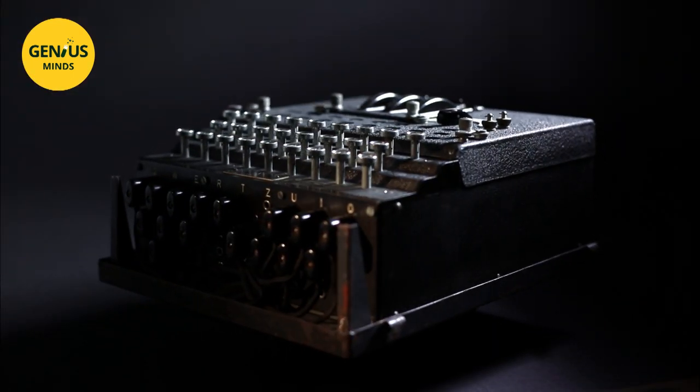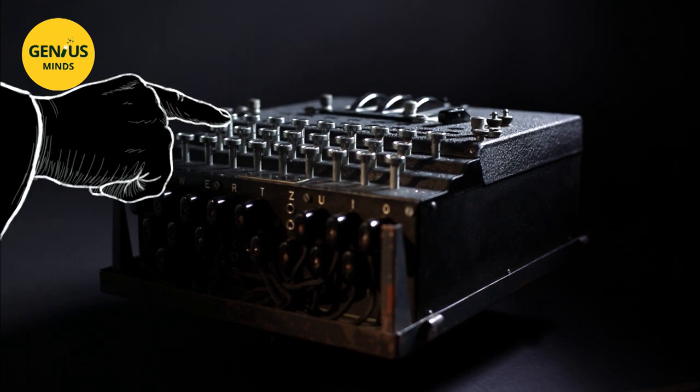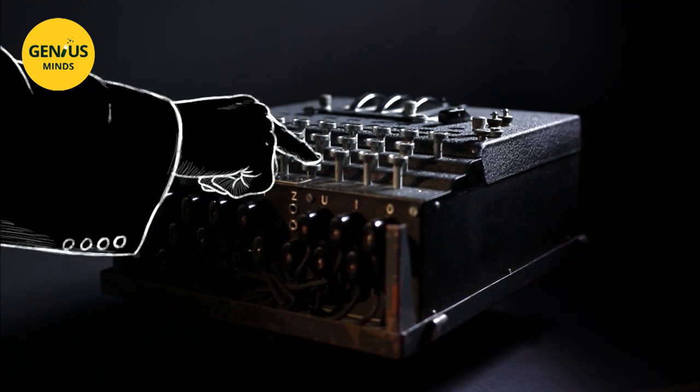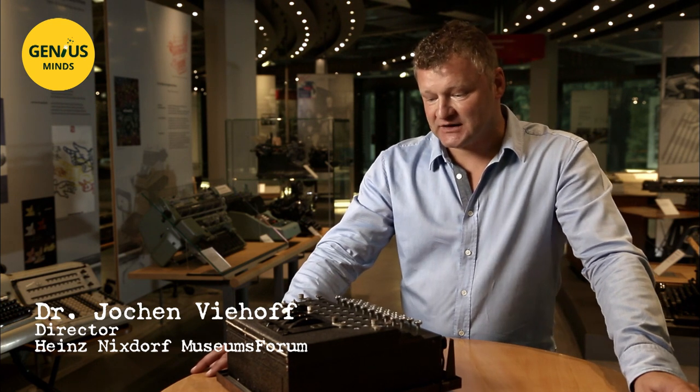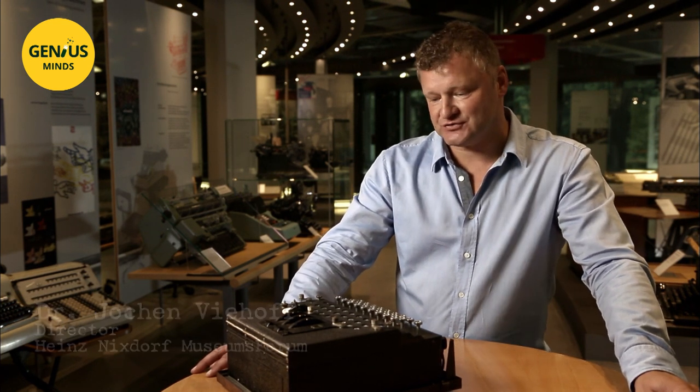Turing had never seen an Enigma machine, but he would soon know it down to the smallest detail. We have here an Enigma machine, a rotor cipher device. The idea behind it is that when a letter is pushed on the keyboard, that letter is encoded as another letter.